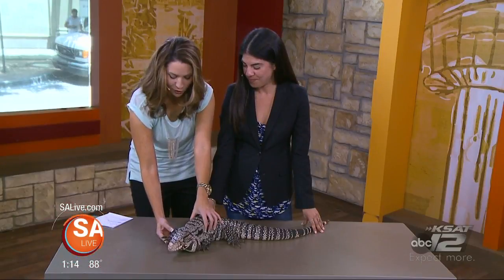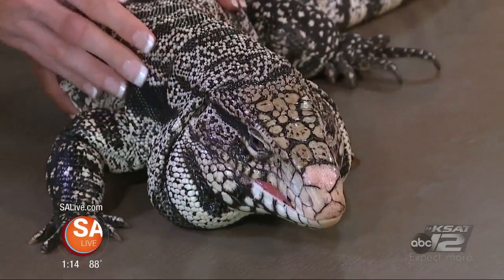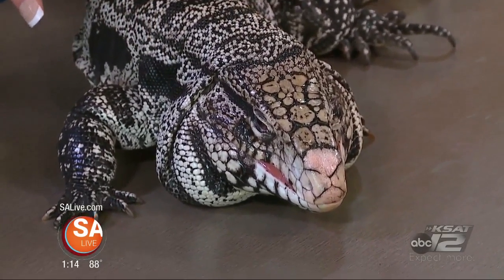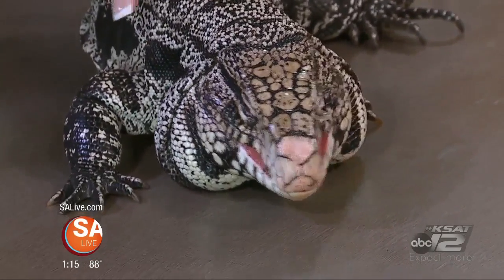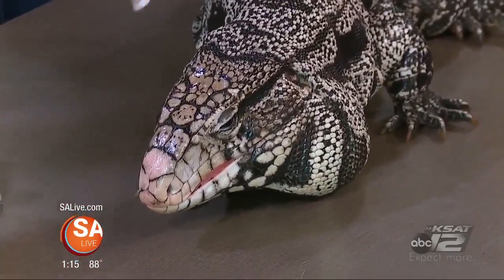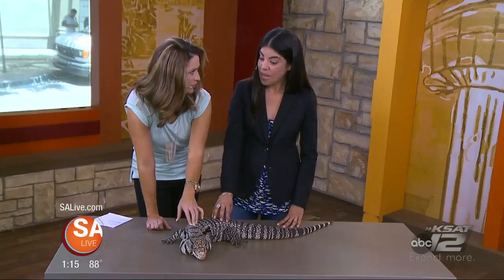Oh my gosh, and look at these claws. He's extremely tame. The kids love to be able to interact with them. We always ask our guests to gently touch them with two fingers gently on their back. He's kind of our little puppy, you would say. And so his tongue, of course, is what he uses to smell and taste?